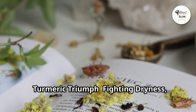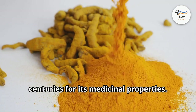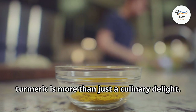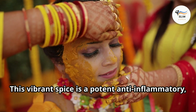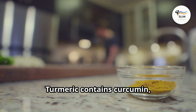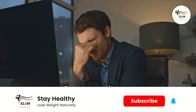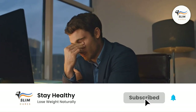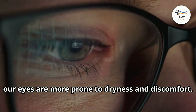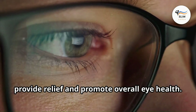Turmeric — a spice cherished for centuries for its medicinal properties. Known for its bright yellow hue and earthy flavor, turmeric is a potent anti-inflammatory, meaning it can help reduce inflammation and irritation throughout the body, including your eyes. Turmeric contains curcumin, a powerful compound extensively studied for its health benefits. Dry eye syndrome, a common ailment in our digital age, can benefit greatly from turmeric's soothing properties. With the increasing use of digital devices, our eyes are more prone to dryness and discomfort.